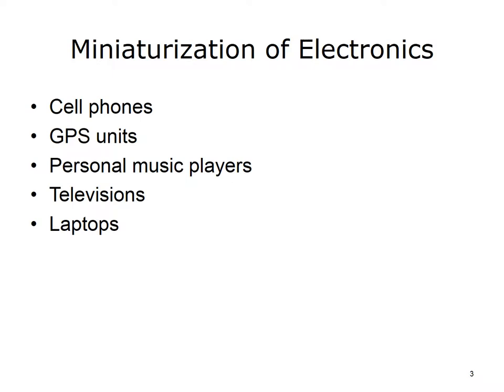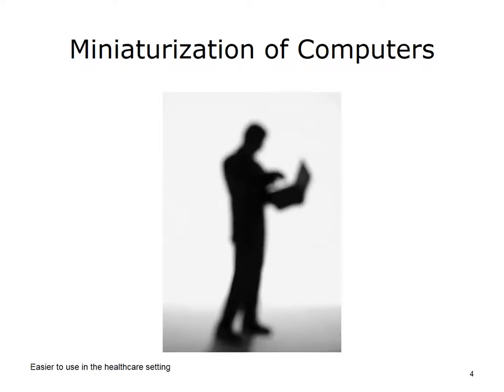Gadgets are getting smaller. Practically all electronic devices we use today are smaller, lighter, and more mobile than their predecessors. Everything from cell phones to GPS units to personal music players, TV sets, and laptops are taking advantage of the miniaturization of electronic circuits, processors, and batteries. Smaller, more portable computers made it possible to incorporate their use in clinical settings where providers are constantly on the go.